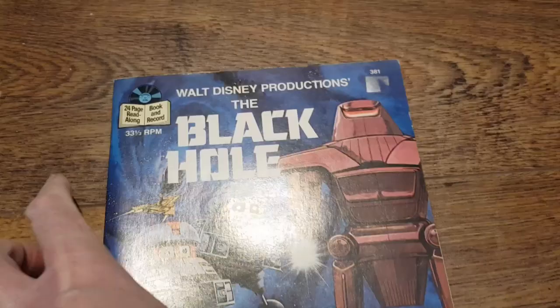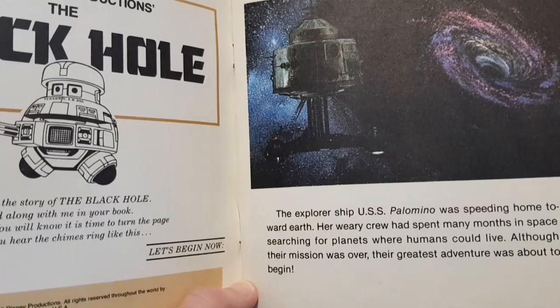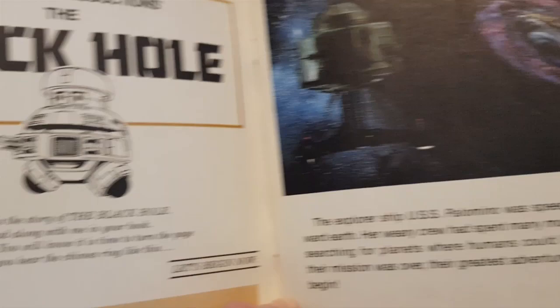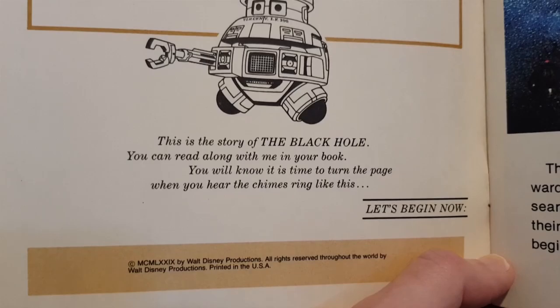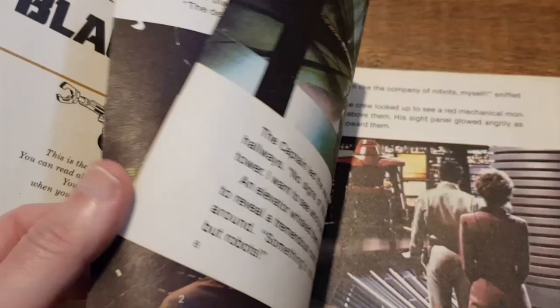Another record that goes with it — everyone will remember these — is the old play-along record. These were story books on record, then they made the move over to tape. It's a simplified story of the film, and you know when to turn the page because it plays chimes. Others had Disney ones where it was Tinkerbell ringing her bell. It's just a very simplified story of The Black Hole.